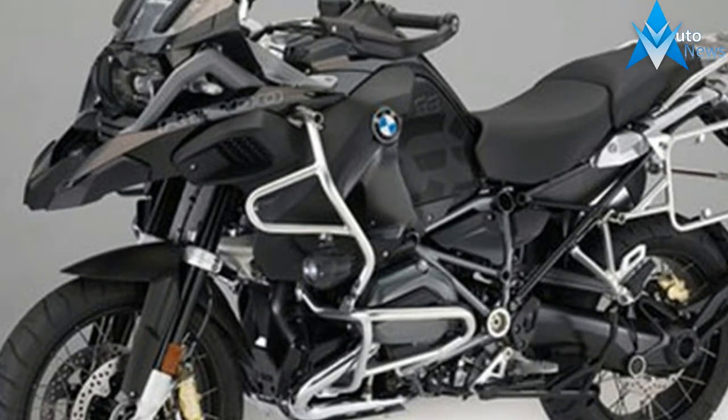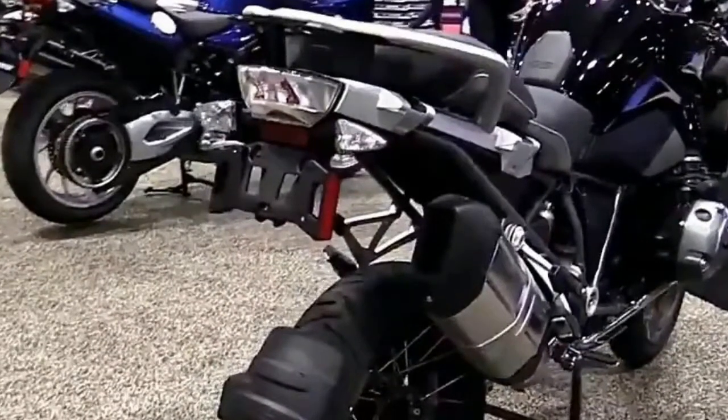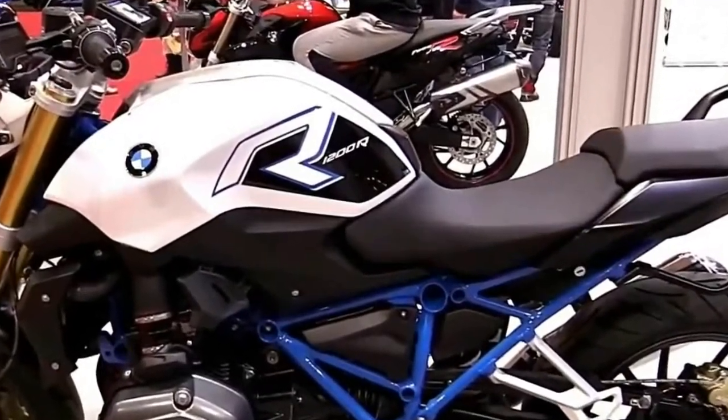Leaked images appearing on European sites MaxMoto and Dolia Pale reveal major changes for the current model, now on sale for 16 years. What's more, those four-cylinder hybrid rumours might come true.